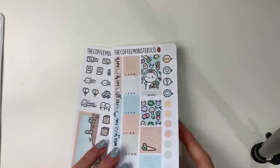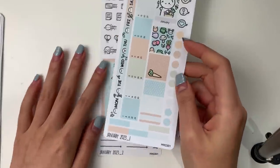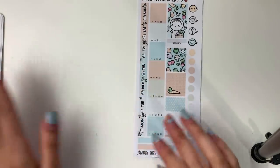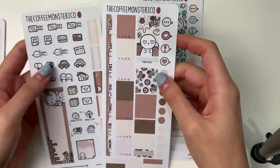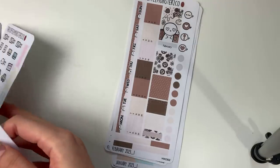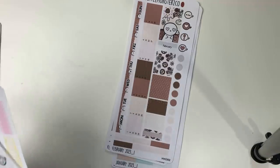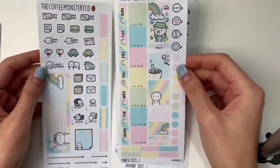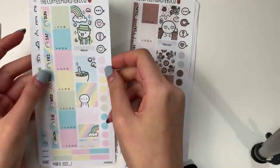Let's quickly go over all the different themes. January is a farmer's market slash veggie garden theme. February is a chocolate and florals theme. March — the one I did the mock spread in — is a lucky charms cereal theme; it's so fun and colorful.